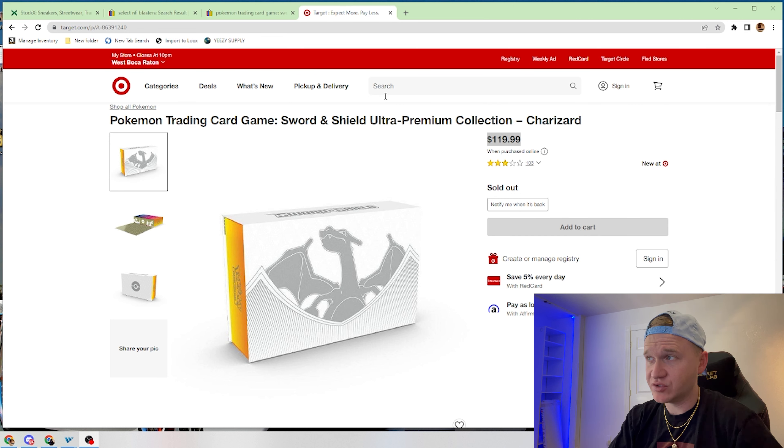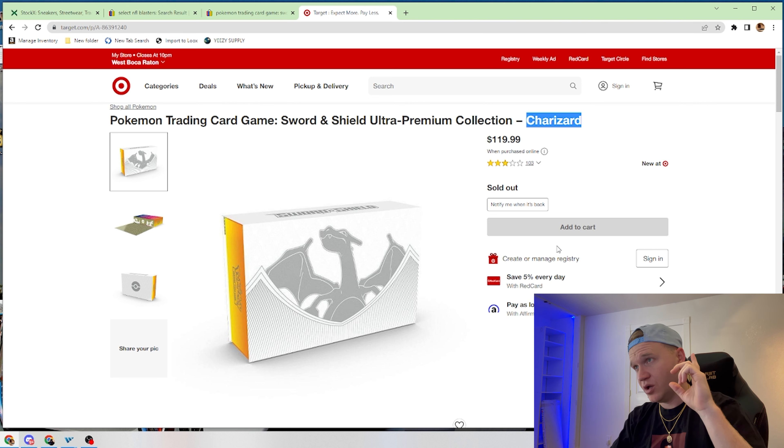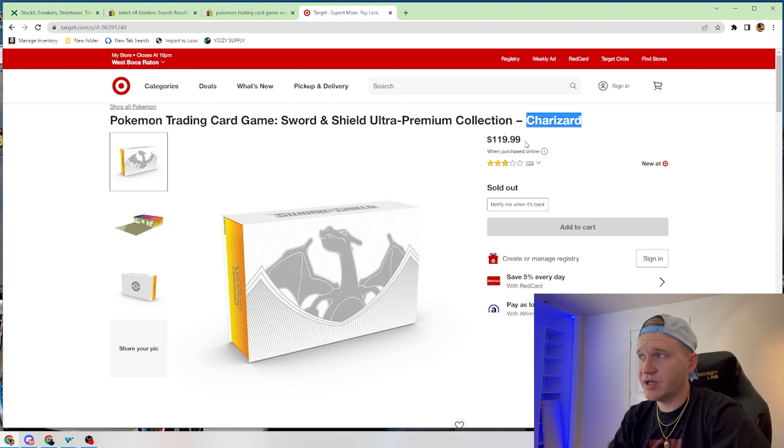We see here that this morning we had the Sword and Shield Ultra Premium Collection drop on Target. This is the Charizard box. These released last year, and if you remember, these were extremely profitable. We did have a release on Target this morning, and inside my group we notified everybody to go for these, and also notified everybody the night prior that a drop was coming.